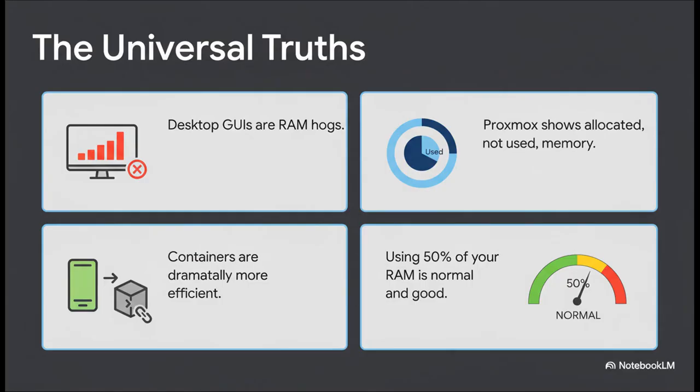So all of that chaotic community advice actually boiled down to a few universal truths. First, graphical interfaces are absolute RAM hogs — get rid of them on your servers. Second, you have to understand what your graphs are actually telling you: allocated is not the same as used. Third, you've got to embrace containers — they are just so much more efficient. And maybe most importantly, stop fearing high RAM usage. It often means your system is actually working really, really well.